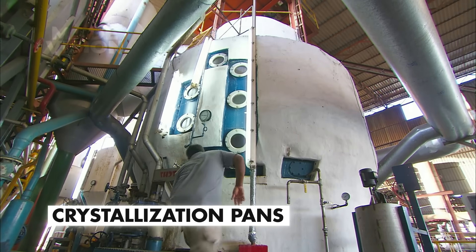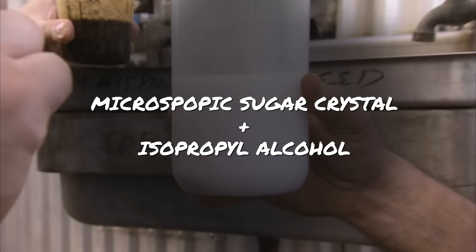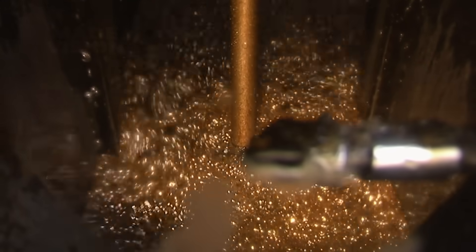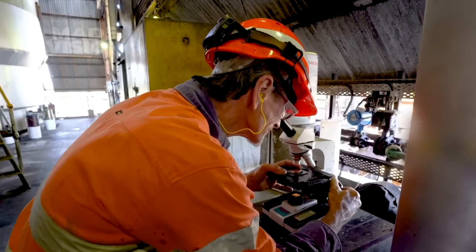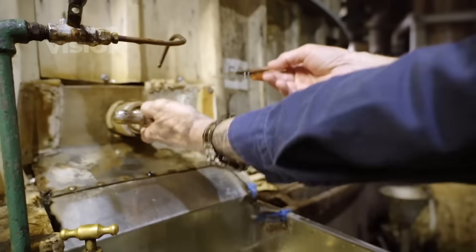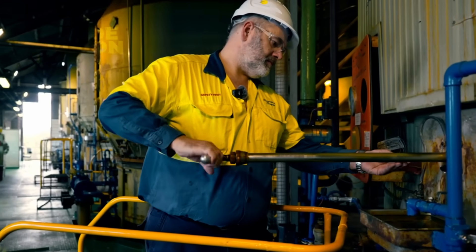That syrup is then pumped into tall crystallization pans, where it continues to boil under vacuum. An operator pours in a milky seed slurry of ultra-fine sugar crystals suspended in isopropyl alcohol — just 16 ounces contains trillions of tiny microscopic crystals, each acting as a nucleus for the sucrose molecules to deposit and grow. As time passes, the boiling mixture, now called massecuite, develops into growing sugar crystals floating in a thick brown syrup that will later be extracted as molasses. An operator periodically draws a proof sample, spreading a bit on a glass slide to inspect the size and distribution of crystals and decide when the batch is ready.